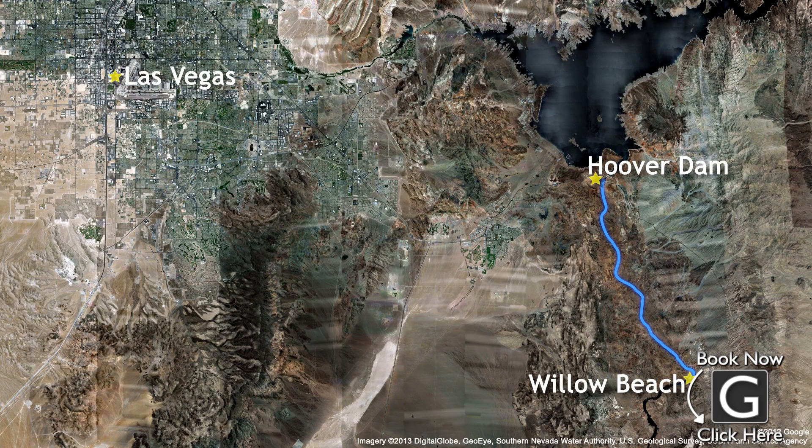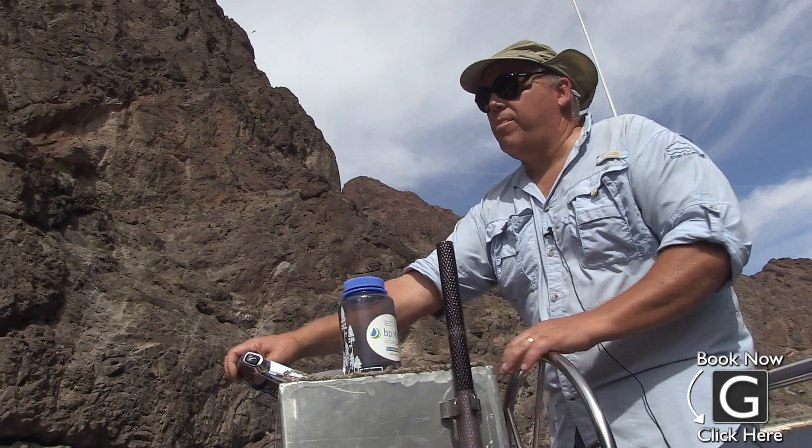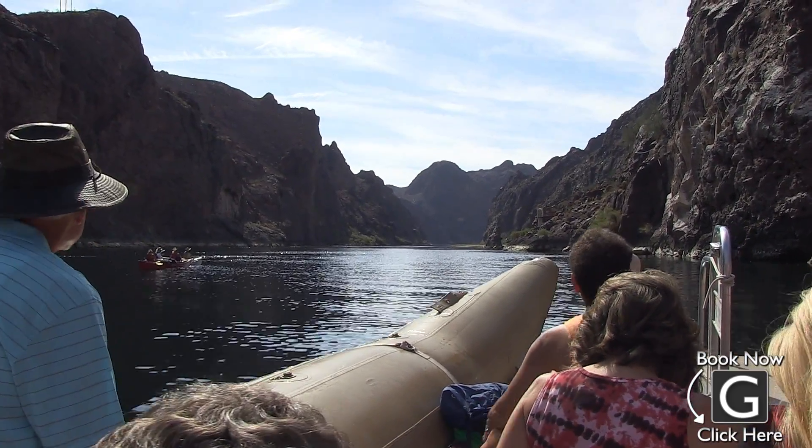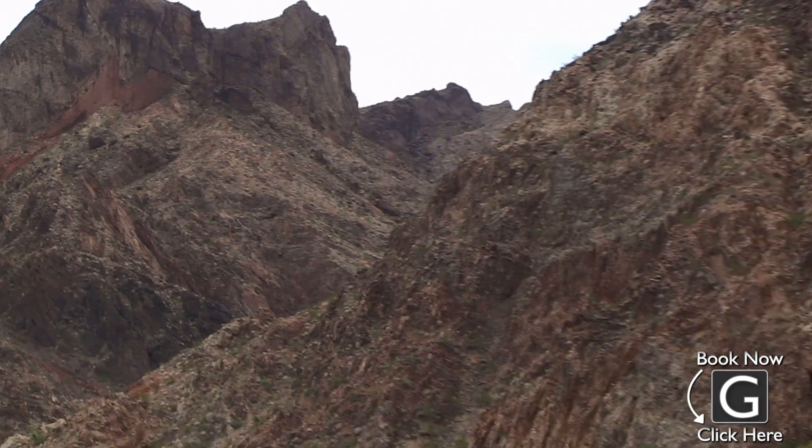Our guide navigated down the river at a nice relaxing pace while sharing his wealth of information with us. He pointed out that there was volcanic rock covering the mountains all over the canyon, and the top layer of darkened rock is what gives Black Canyon its name.